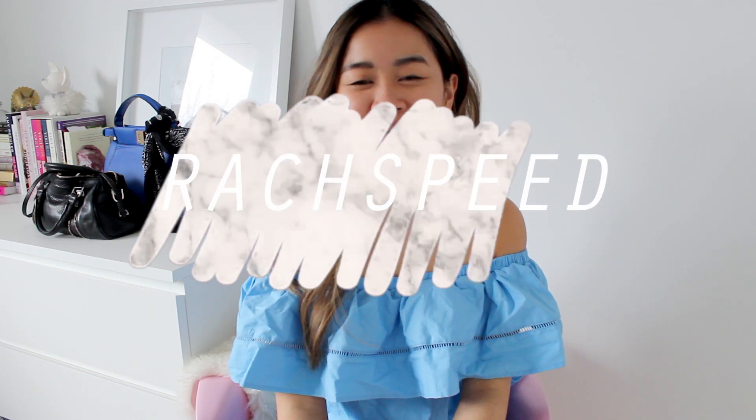Hi guys, it's Rachel and welcome back to my channel. So today is another how I style video. I'm going to try to film them a little bit more often for you. My goal is to have one up at least once a week, if not more. So let me know if you guys have any other ideas for what I should style next in the description box below. But without further ado, let's just get right to this.